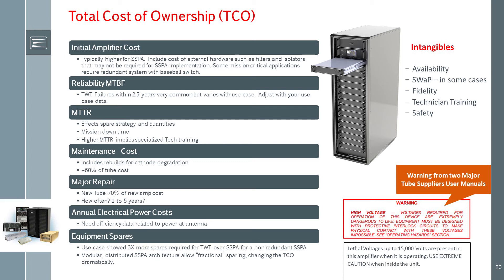The initial amplifier cost is the first that gets our attention. The solid-state PA is often higher in cost than TWT, although what gets left out of the headline is, in some cases, the cost associated with the TWT when it requires external high-power filters, circulators, isolators, and arc protection — not to mention the associated insertion loss reducing output power. Additionally, some mission-critical applications require a complete redundant system. Reliability is the next major cost over the lifetime ownership of the PA. Solid-state is a clear demonstrated advantage here, but the architecture of solid-state does matter in terms of extending its effective MTBF.